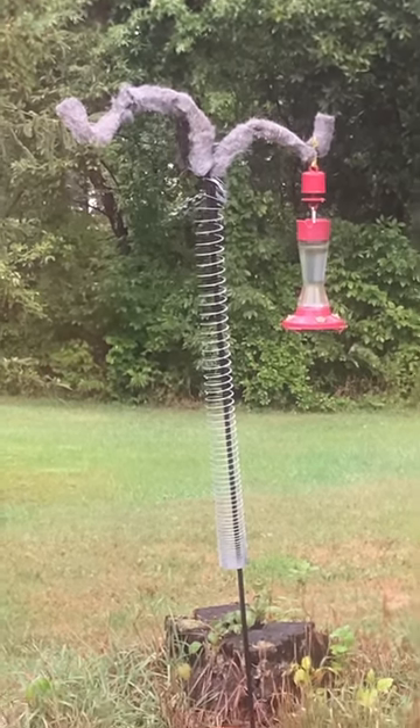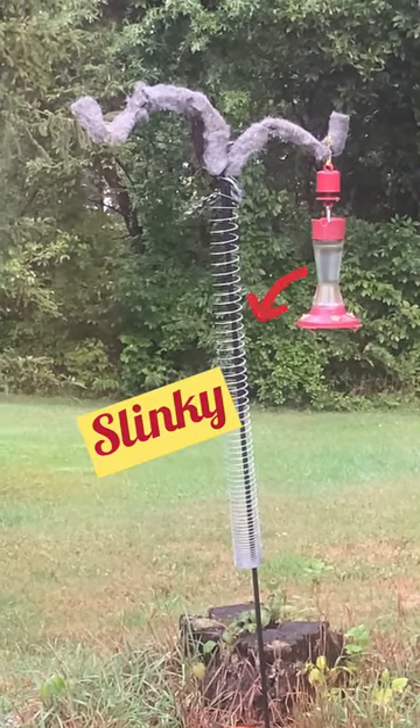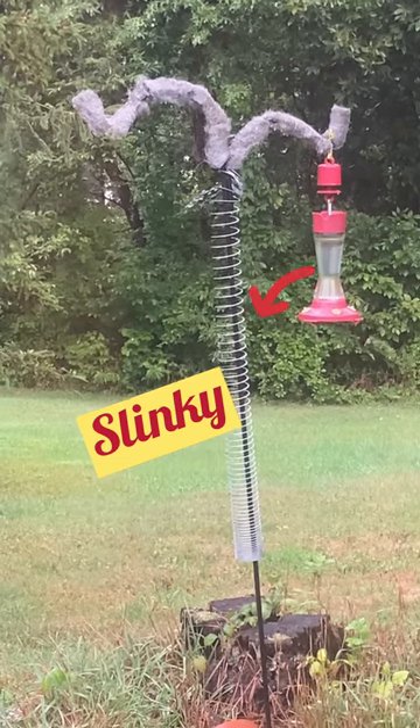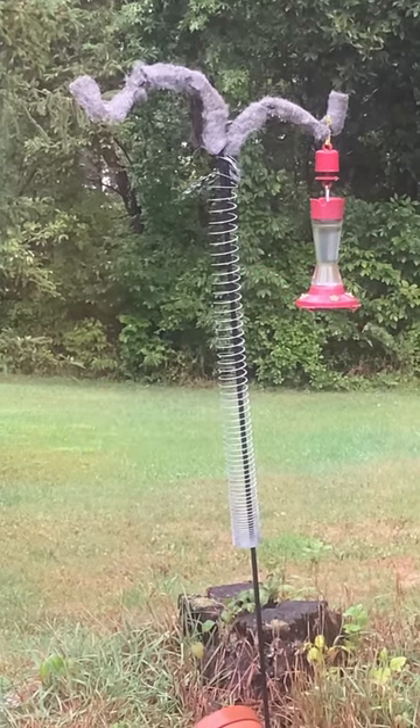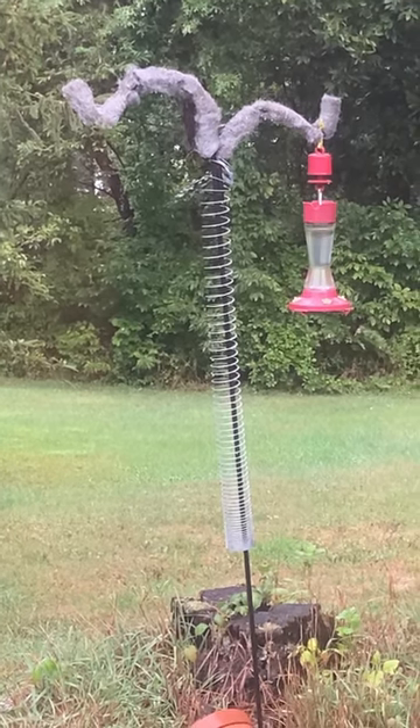Anyway, what you see here — yes, that's a slinky. I did a lot of research online and it said if a squirrel tries to climb up, it will just keep bouncing down. I sure hope that works.